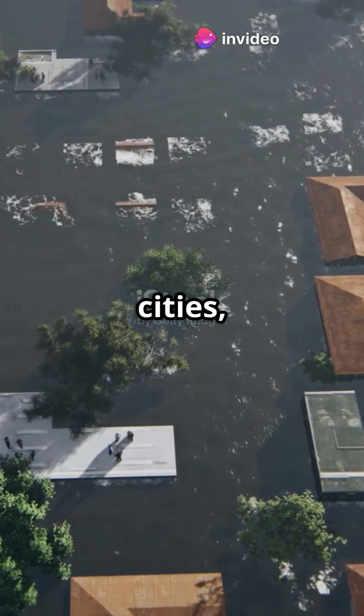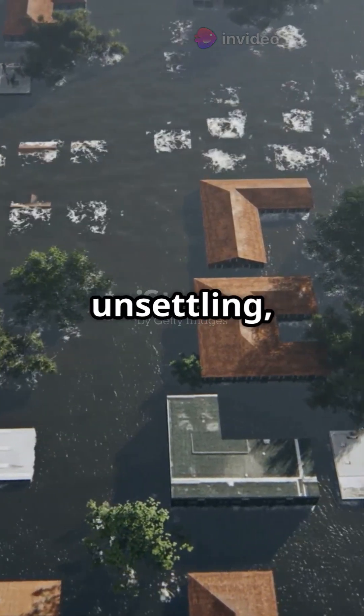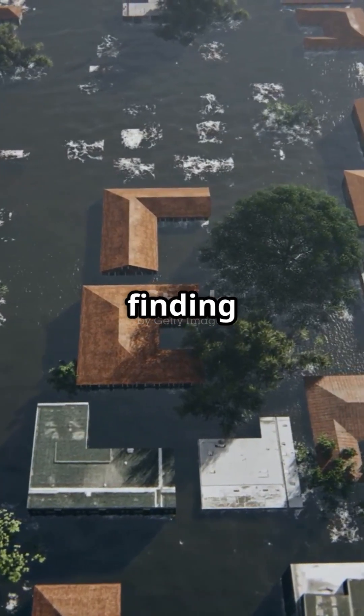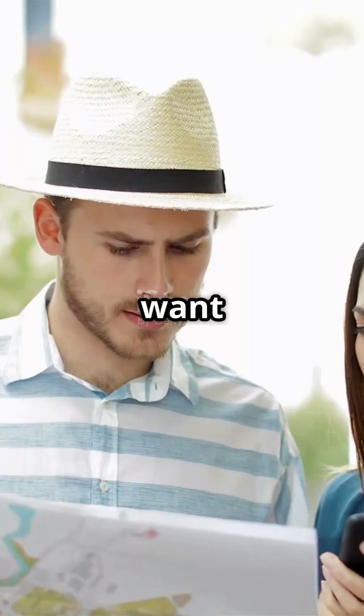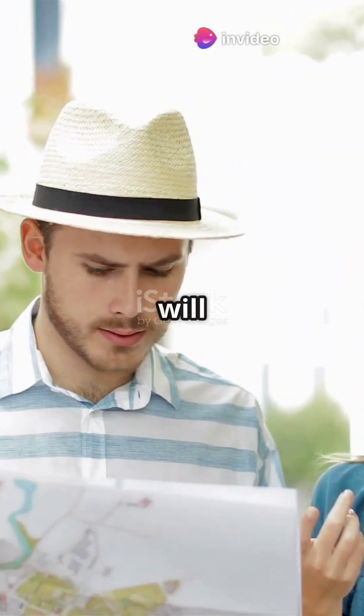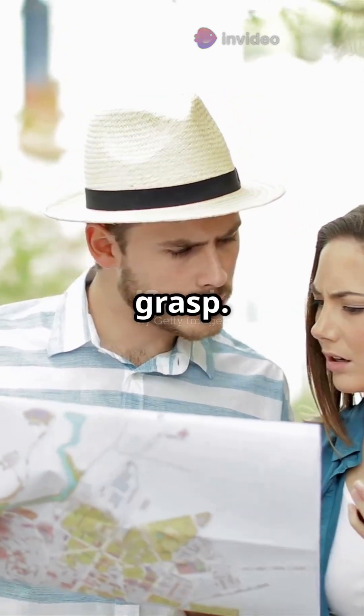If you don't like sinking cities, you're not alone. The idea of the ground beneath our feet giving way is unsettling, to say the least, but understanding why it happens is crucial for finding solutions. This video will break down the complex phenomenon of subsidence in a way that's easy to grasp.